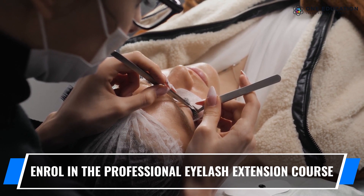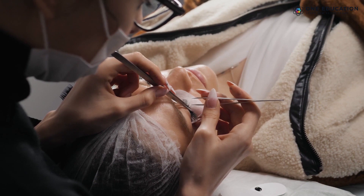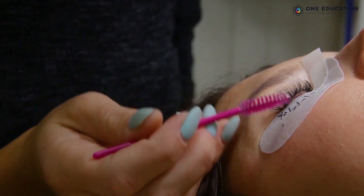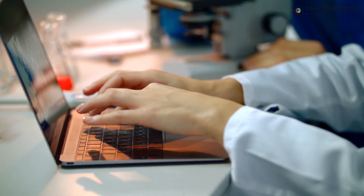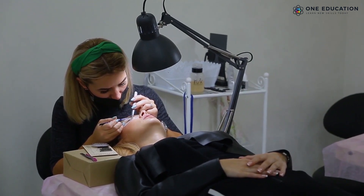The eye is one of the most sensitive areas of our body, so you have to be careful while dealing with your client's eyes. Before pursuing a career in the eye makeup industry, enroll in the professional eyelash extension course by One Education to comprehend proper skills and provide excellent and safe service to your customers.